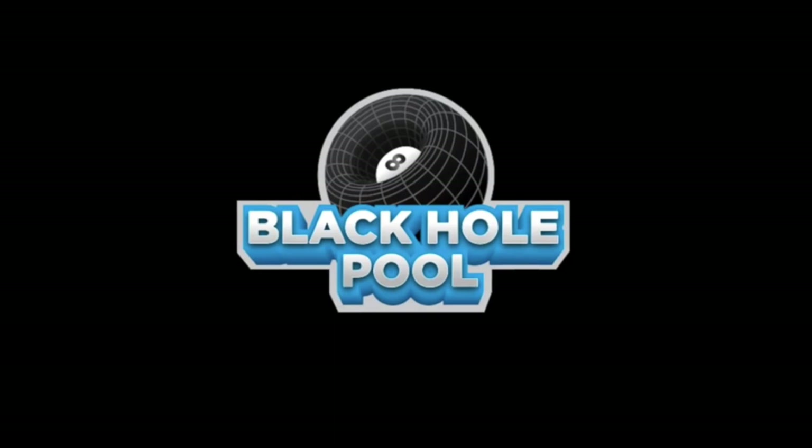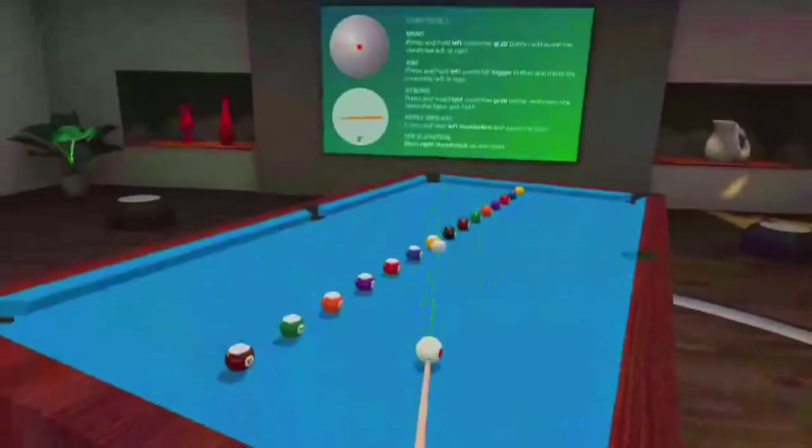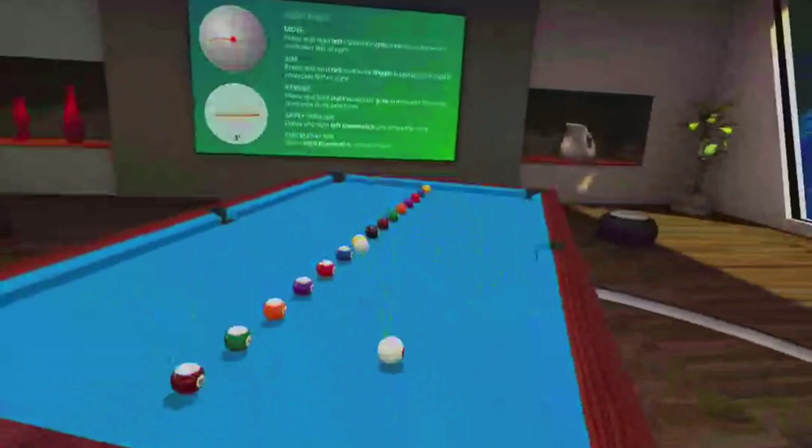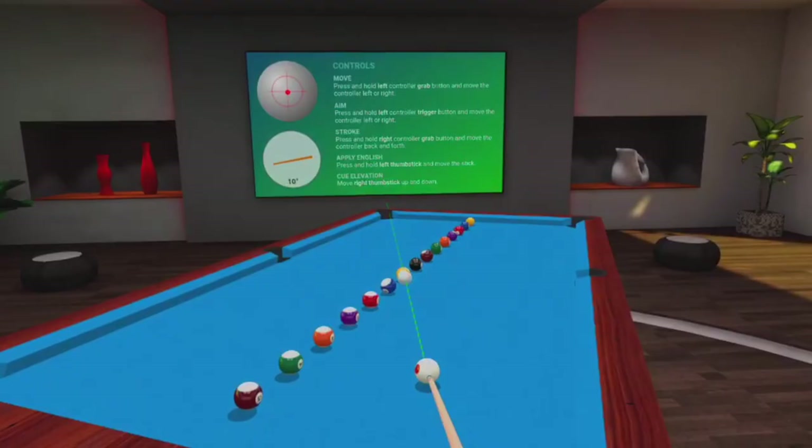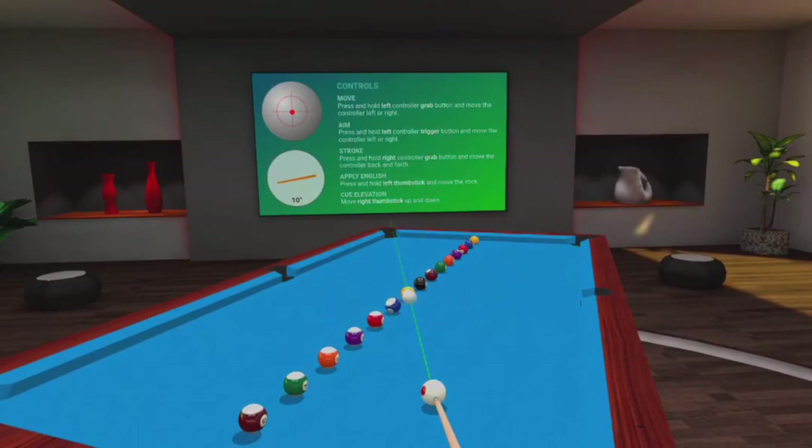Number six: Black Hole Pool. In Black Hole Pool, you just play pool. The physics are really good, and right now you can't really play with anyone else, but you can play by yourself and learn how the controls and physics work. Apparently, the way the balls are set up is an actual game format.